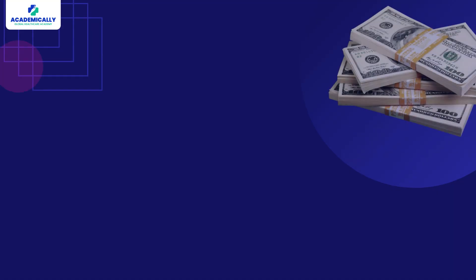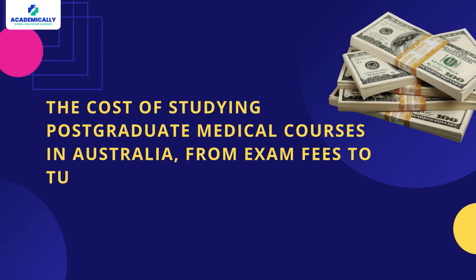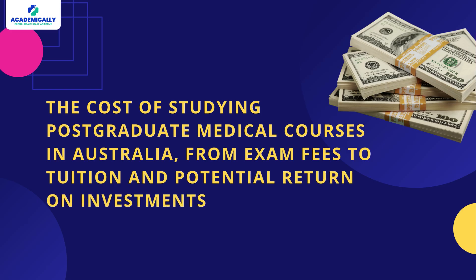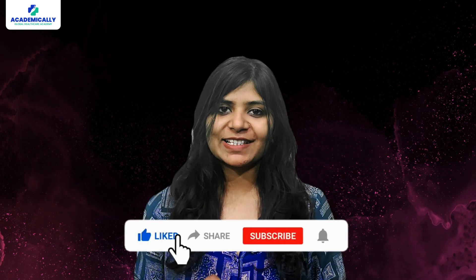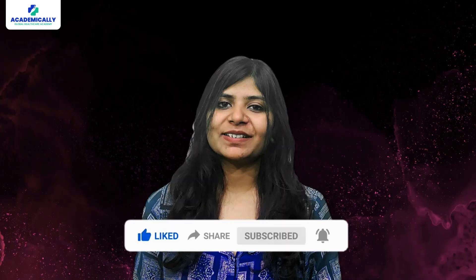Hey doctors, are you thinking of doing a medical PG in Australia but wondering about the costs involved? In this video, I'll break down the cost of studying postgraduate medical courses in Australia — from exam fees to tuition and potential return on investments — to give you a fair and clear idea of what to expect financially before you take the next step. Don't forget to hit subscribe and turn on the bell icon. Now let's get started.